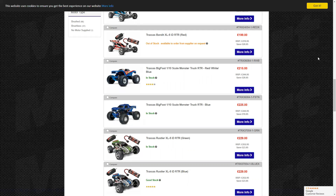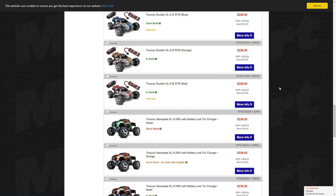The Traxxas Bigfoot — I'll be honest, I don't know too much about this one. I've seen bits of it. They're not really built for bashing. This is a truck I would use for a beginner. It reminds me of the HPI Wheelie King. Yeah, I can agree with that.